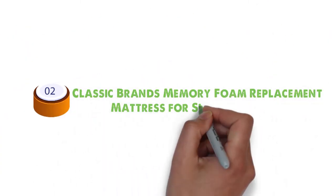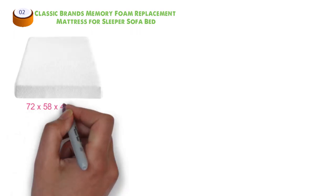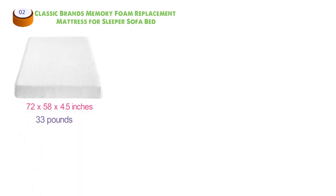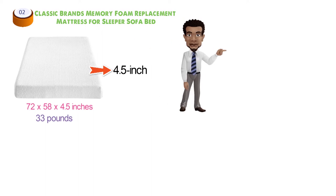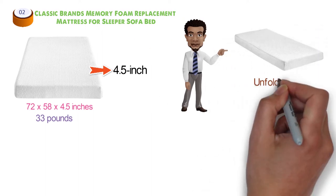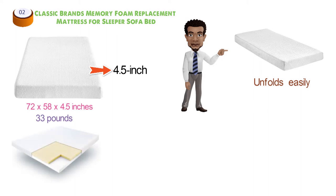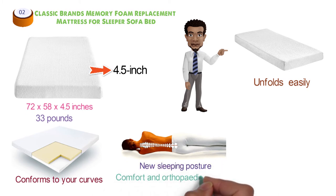At number two, we have the Classic Brands Memory Foam Replacement Mattress for Sleeper Sofa Bed. Dimensions of this product are 72 by 58 by 4.5 inches and it weighs 33 pounds. This Classic Brands Memory Foam 4.5-inch mattress easily folds into most standard fold-out sofa beds while maintaining its original shape, and unfolds as easily as a spring sofa mattress would. The memory foam reacts to body heat and conforms to your curves, aligning the spine during sleep and gently reshaping to your new sleeping posture when you move.